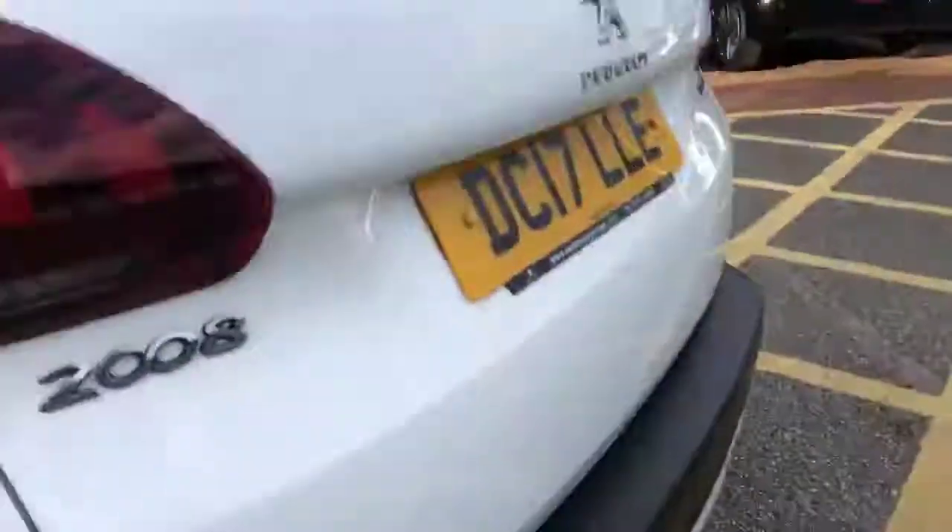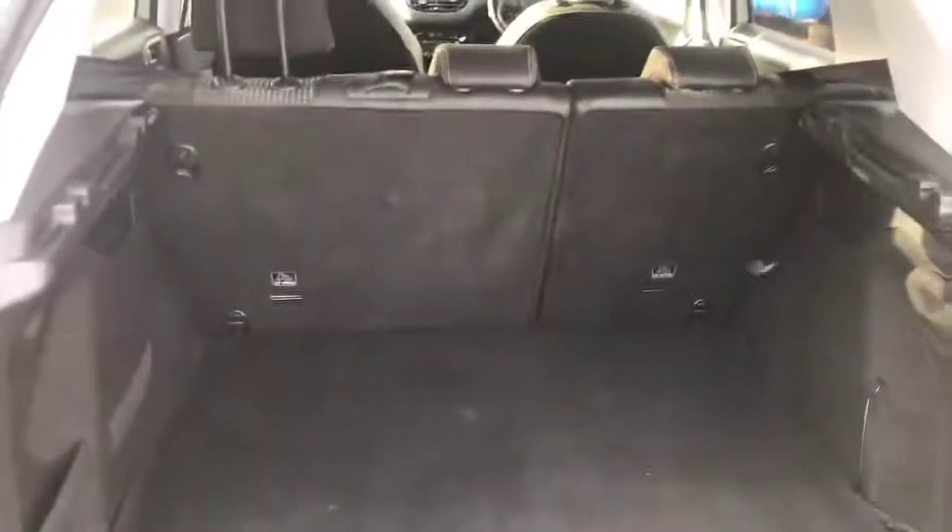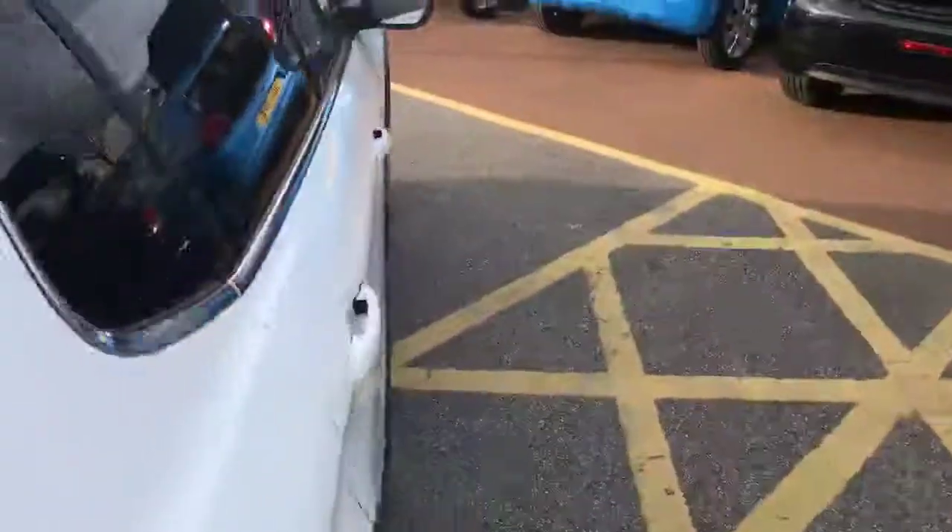Closing the door, coming around to the back, we have the rear parking sensors along the bottom there. Let me open the boot - we can have a quick look inside. Very, very big boot, very nice. This model has actually only got 22,000 miles, so it's not that bad considering the age.